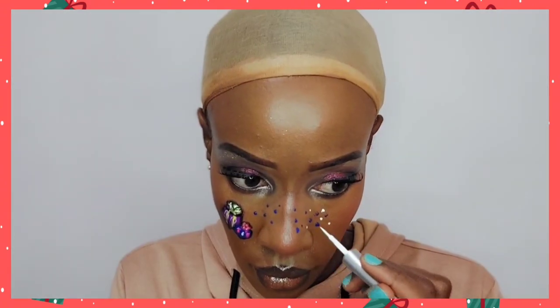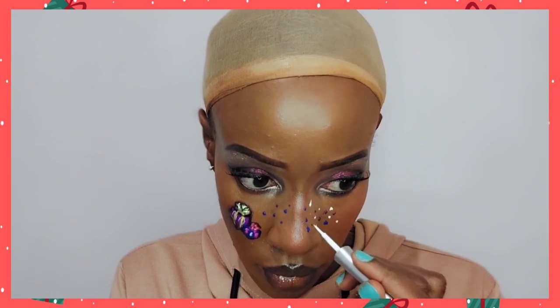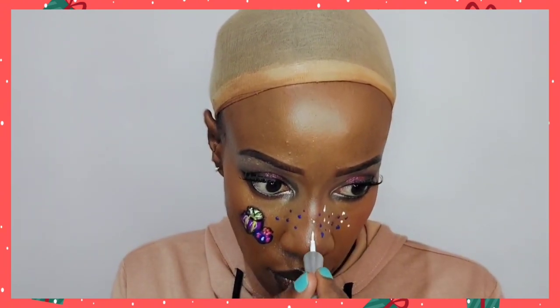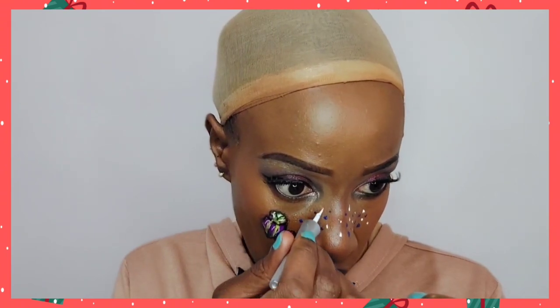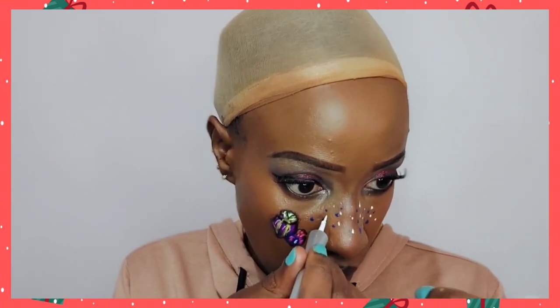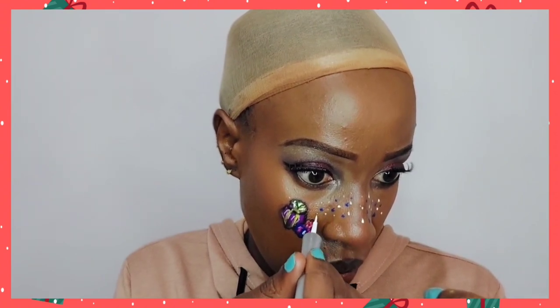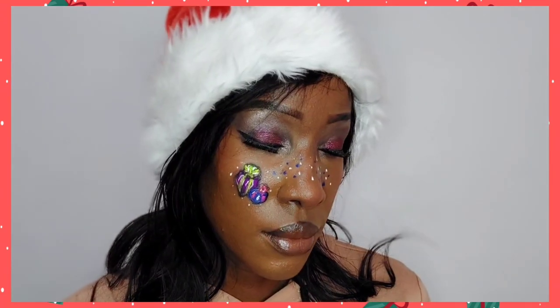The blue just looks so good — I should have left it like that, but I went ahead and added some white in there for a dramatic effect, and I believe this turned out gorgeously. Then we put on our wig, put on our Santa hat, and we are good to go. This is how we turned out, guys — make sure you like, comment, and subscribe.